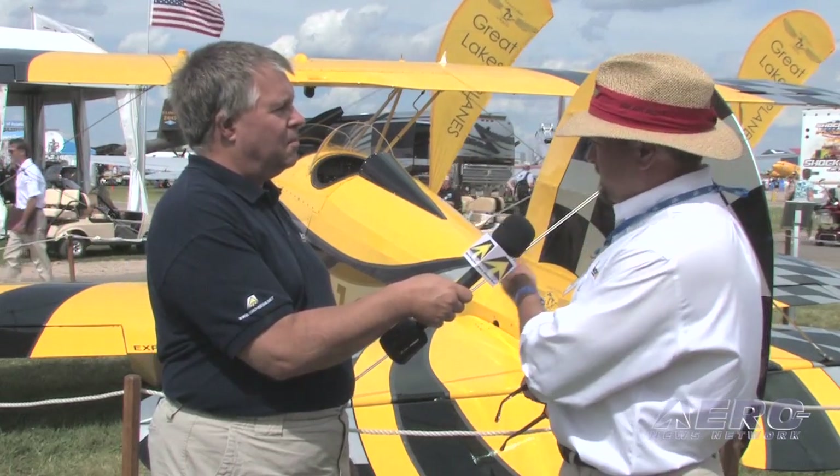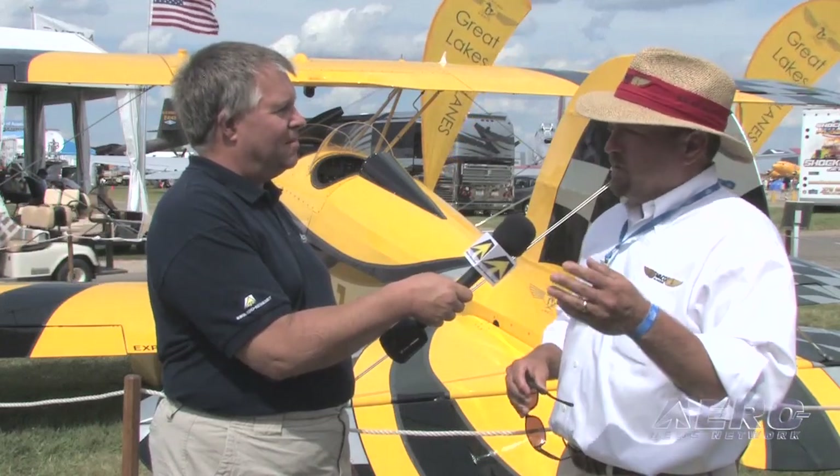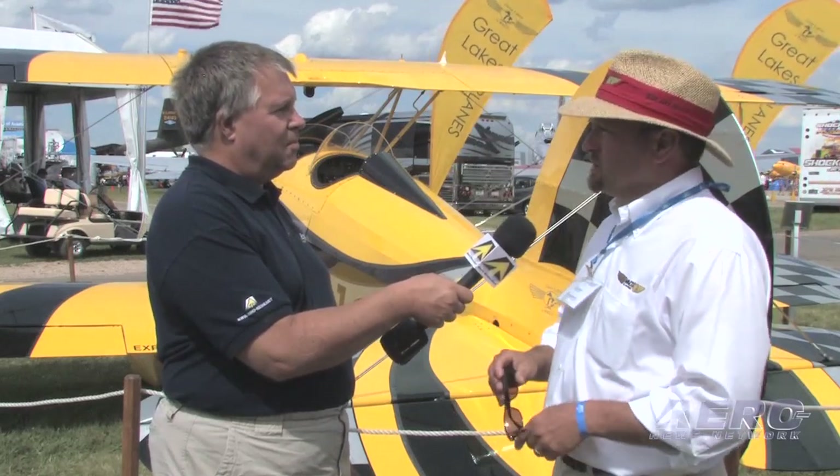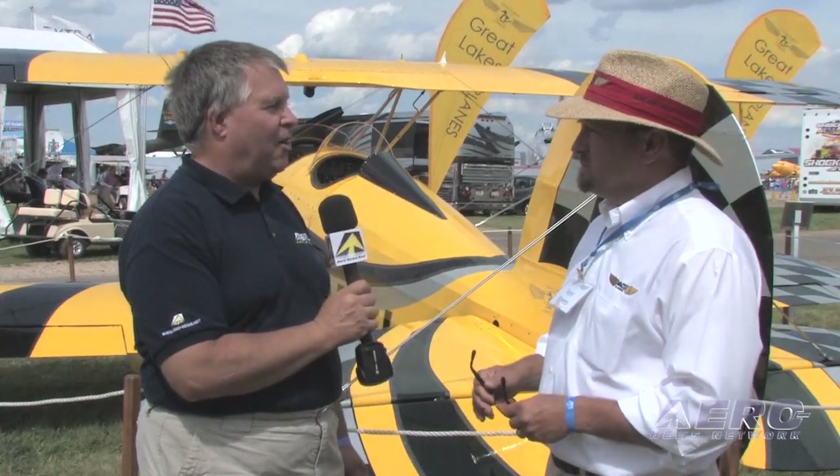The paint scheme — obviously this yellow and checkerboard airplane is very unique. Customers may have a very traditional paint scheme in mind, but we're happy to work with them on really anything within reason that they want to try. Flyaway factory price is $245,000.